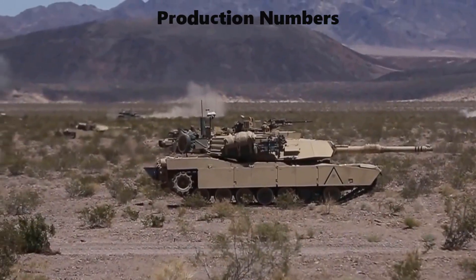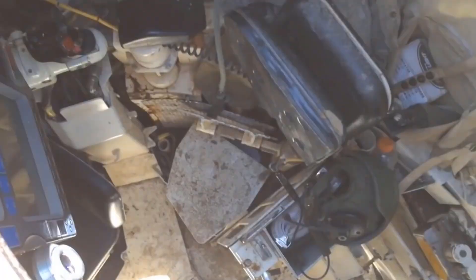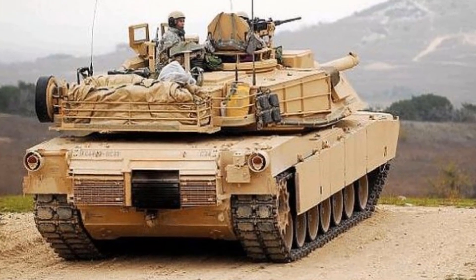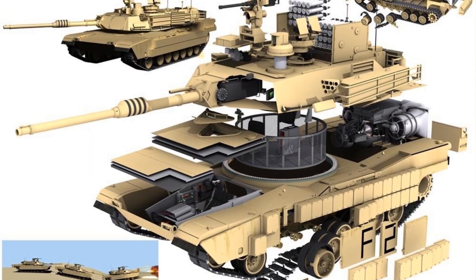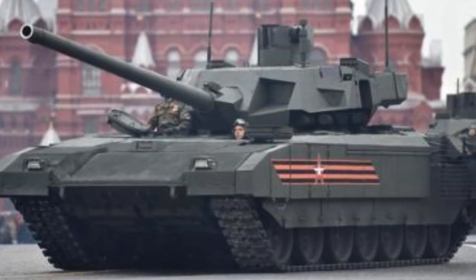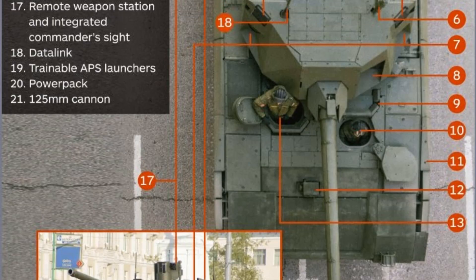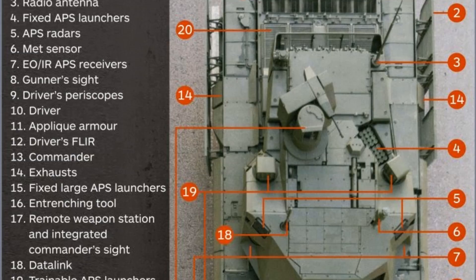The American M1A2 Abrams entered service in 1992 and thousands have been built. Many were exported to countries such as Australia, Egypt, Iraq, Kuwait, and Saudi Arabia, and the tank has proven itself in combat in many conflicts including the Persian Gulf War, Iraq War, War in Afghanistan, and the Iraqi Civil War — with only a few ever destroyed. On the other hand, the Russian T-14 Armata is a new clean-sheet design still being developed, improved, and tested. It first entered service in 2015 and only a small batch of pre-production tanks was built. It has never seen combat, but Russia is reportedly preparing to launch full-scale production. The Abrams therefore has the advantage of being a proven, reliable design that has performed well across various military conflicts.